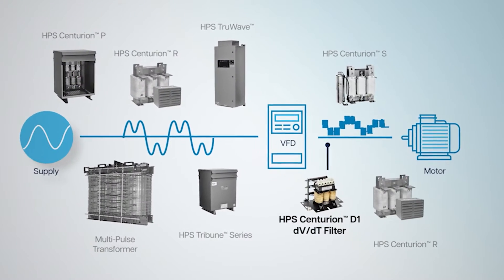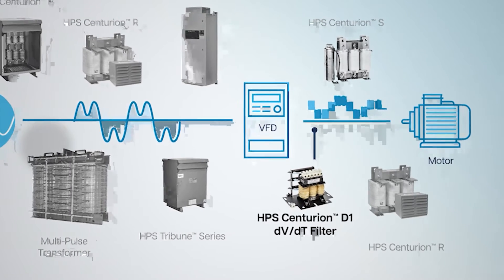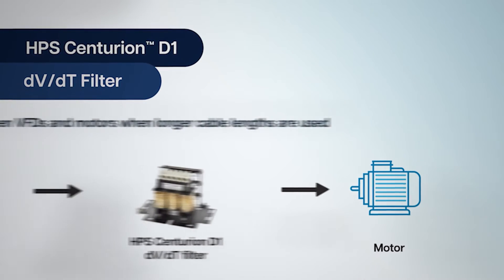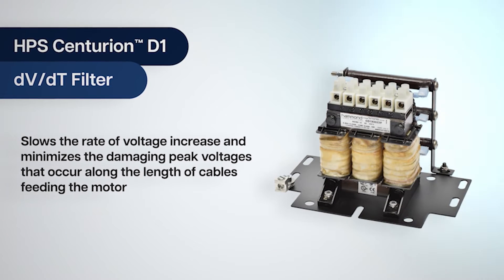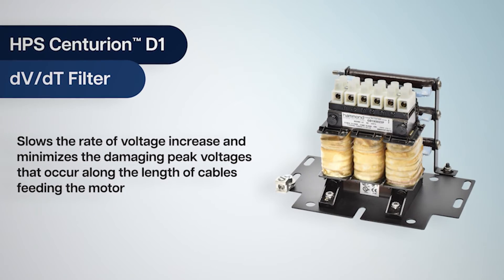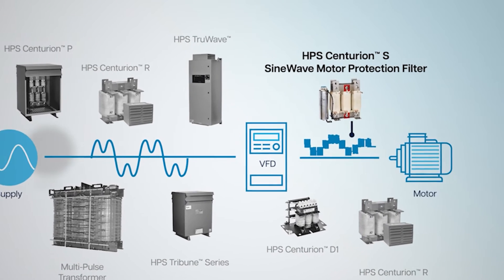HPS Centurion D series DV-DT filters primarily mitigate voltage spikes between the VFD and motor when longer cable lengths are used. These filters provide protection to the motor by slowing down the rate of voltage increase and minimizing the damaging peak voltages seen by the motor windings and the cables feeding the motor.